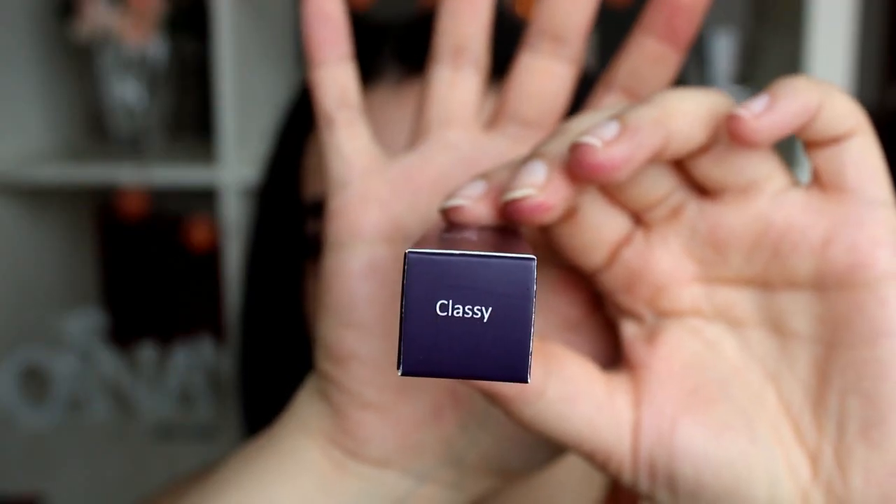The next shade is called Classy. I forgot about this one, you guys — this is so beautiful. Oh my gosh, I'm glad I picked it. So let's put this on. This looks like me, you guys, this looks perfect. So let's pop that on.